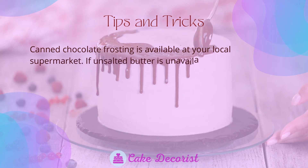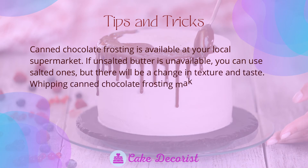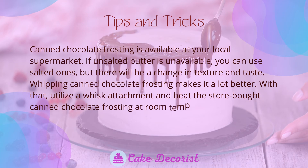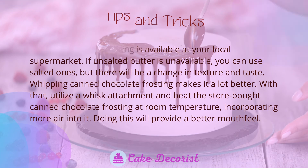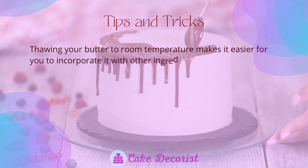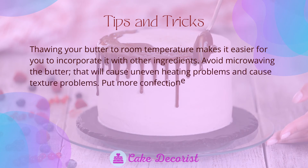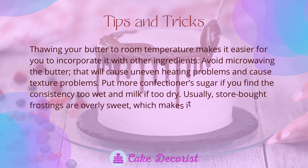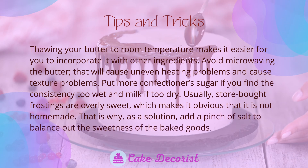Tips and tricks: canned chocolate frosting is available at your local supermarket. If unsalted butter is unavailable, you can use salted ones, but there will be a change in texture and taste. Whipping canned chocolate frosting makes it a lot better — use a whisk attachment and beat the store-bought frosting at room temperature, incorporating more air into it for a better mouthfeel. Thawing your butter to room temperature makes it easier to incorporate with other ingredients. Avoid microwaving the butter as it causes uneven heating and texture problems. Add more confectioner's sugar if the consistency is too wet, and milk if too dry.